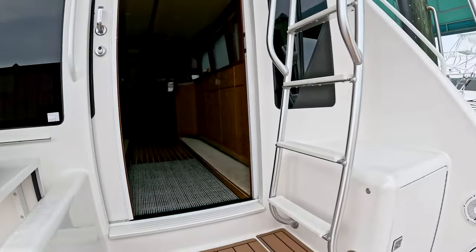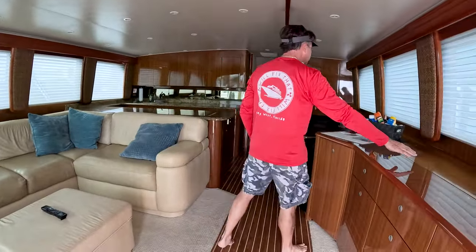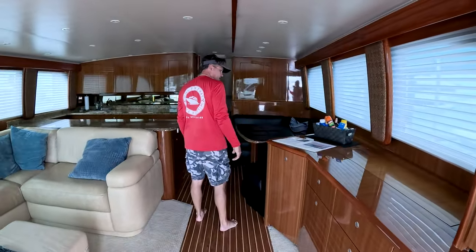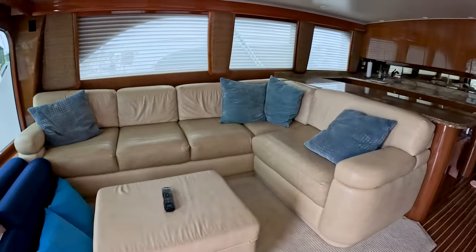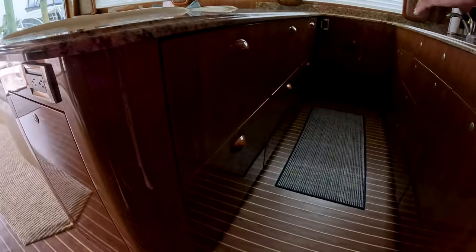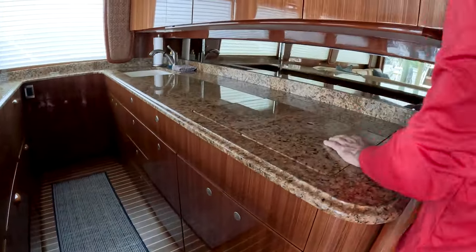Through the automatic sliding door is the salon area with a big screen TV. Here's the galley — it's got three refrigerator and three freezer drawers right here. All of this is refrigerator and freezers, which is nice. There's a cooktop, microwave, and storage.